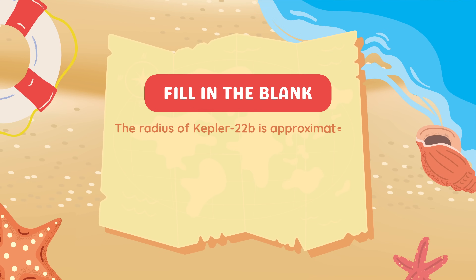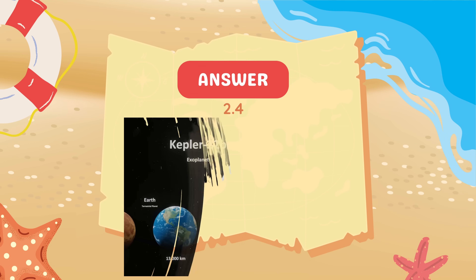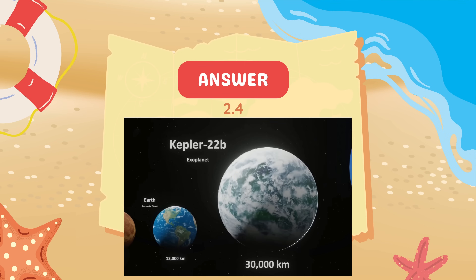Fill in the blank. The radius of Kepler-22b is approximately blank times that of Earth. Approximately 2.4 times that of Earth.